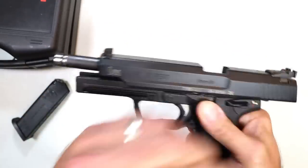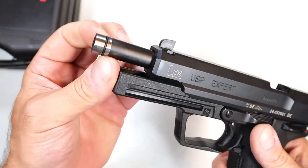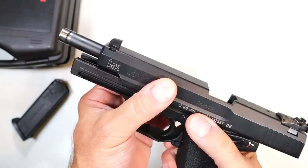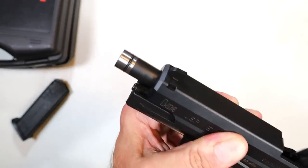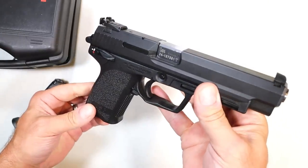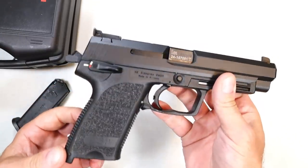One more thing I want to show you — it has that O-ring on the barrel. See that? That's a rubber O-ring, and it locks up nice and tight. The condition of the barrel is incredibly fine. If somebody told me this was new, I'd believe them.